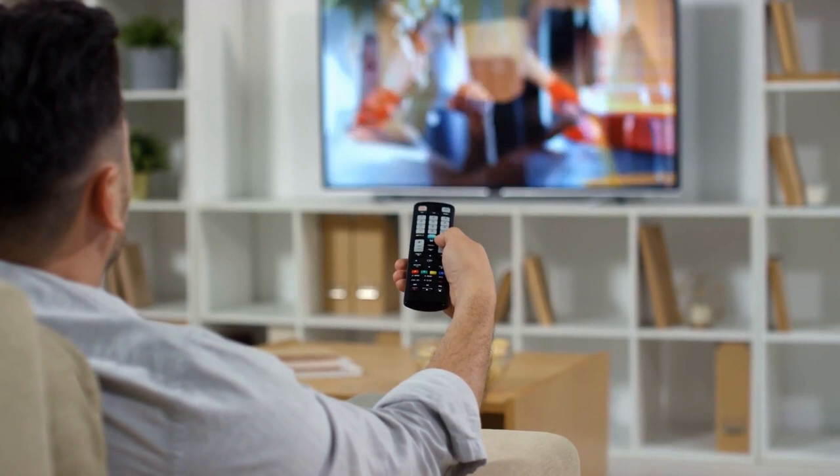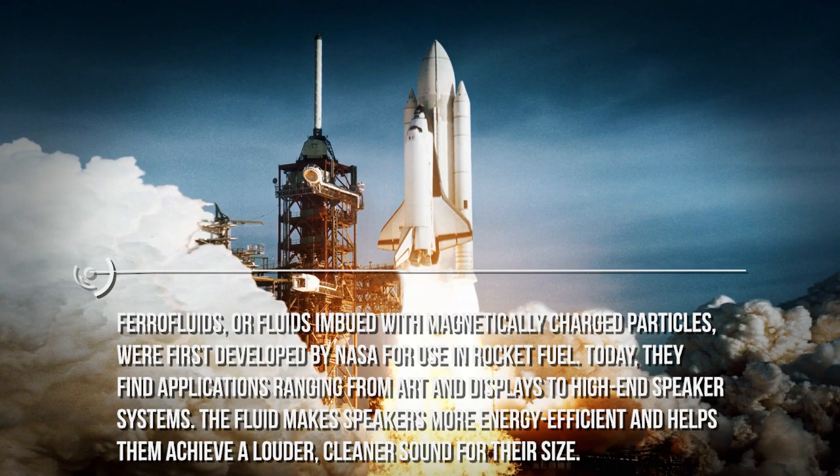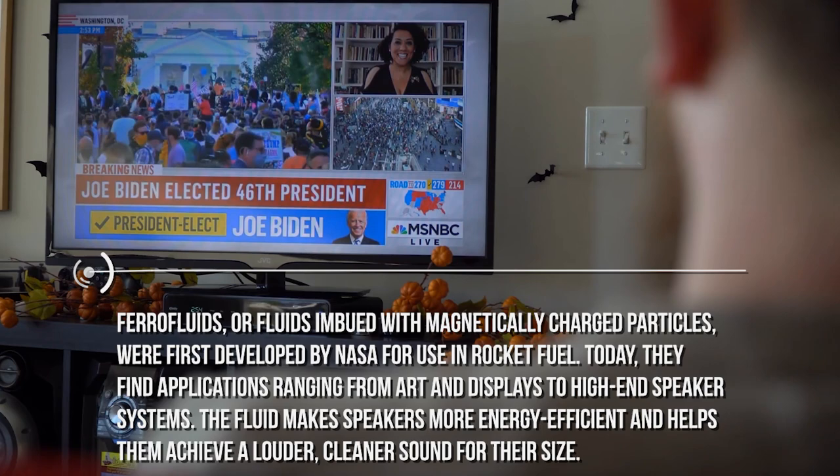And as you can hear, it sounds so clear. We make use of a magnetic fluid speaker system. Ferrofluids, or fluids imbued with magnetically charged particles, were first deployed by NASA for use in rocket fuel. Today, they find applications ranging from art and displays to high-end speaker systems. The fluid makes speakers more energy-efficient and helps them achieve a louder, cleaner sound for their size.